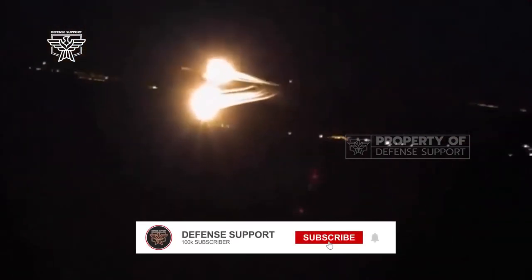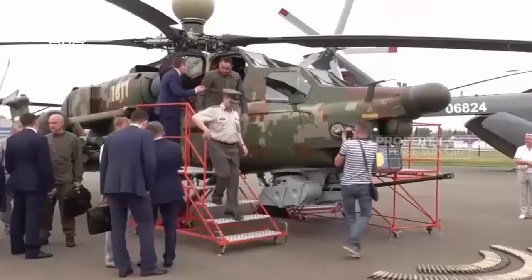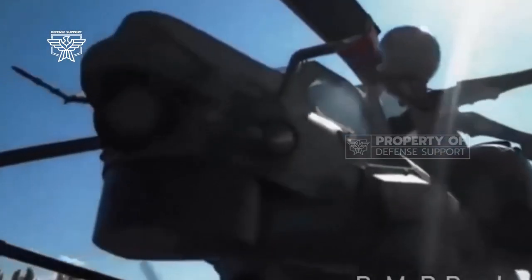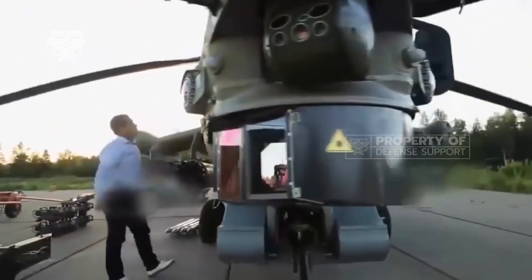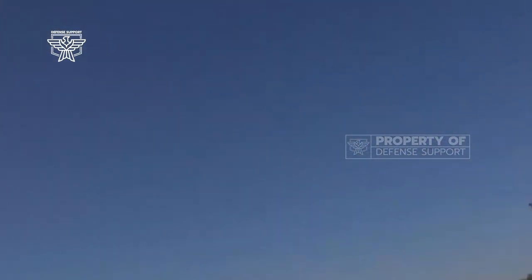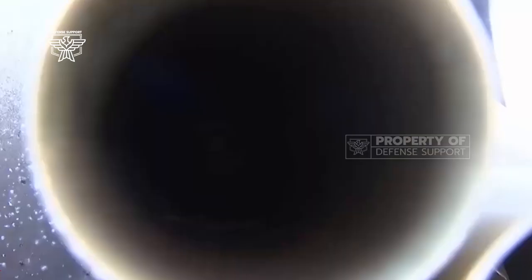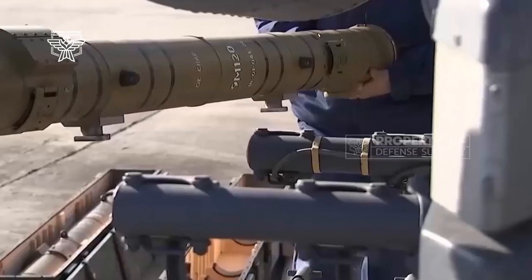The Mi-28NM retained the Tuwa 42's 30mm gun with a maximum rate of fire of 900 rounds per minute and a maximum effective aiming range of 13,200 feet (4,000 meters), but in an upgraded MPPU-28 nose turret equipped with dual decoy capability and 500 rounds.